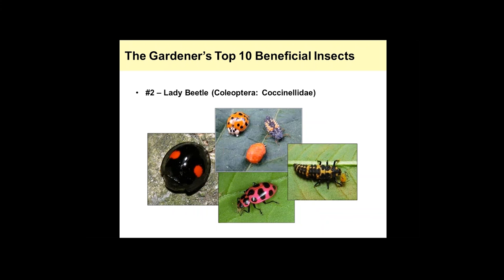Lady beetles come in at number two. There are many different species — this is the twice-stabbed lady beetle, commonly seen in orchard systems and tree fruit orchards, and this is Coleomegilla maculata. You may also recognize the multicolored Asian lady beetle, which can be a pest in homes in fall and winter but outside it does a good job taking care of aphids and other small insects. You can recognize Asian lady beetles by looking at the prothorax, which will be cream-white with four black dots that look like a double 'W' shape.